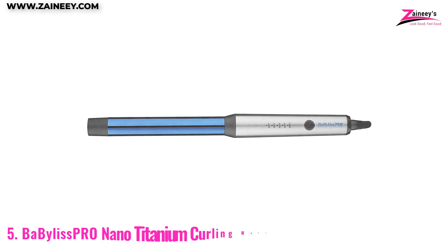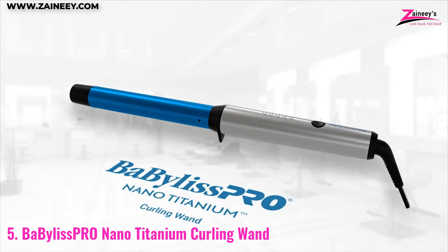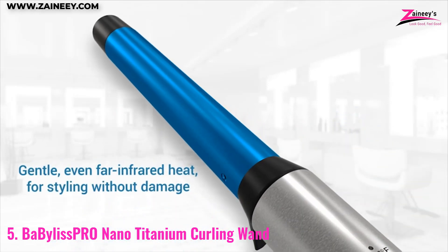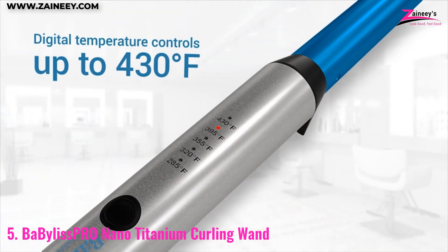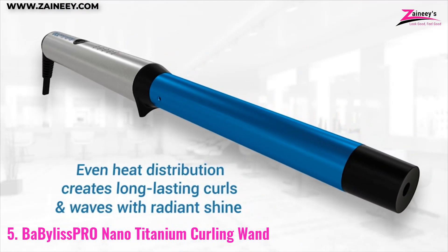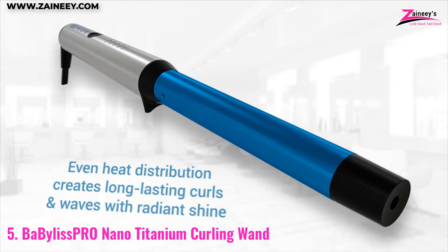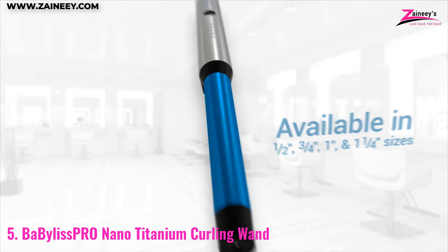Number five: BaByliss Pro Nano Titanium Curling Wand. BaByliss Pro is a trusted and well-respected brand in the hair styling industry, and their nano titanium curling wand is a testament to their commitment to producing high quality styling tools. The titanium construction ensures that it is both durable and lightweight, making it easy to handle and maneuver while styling.